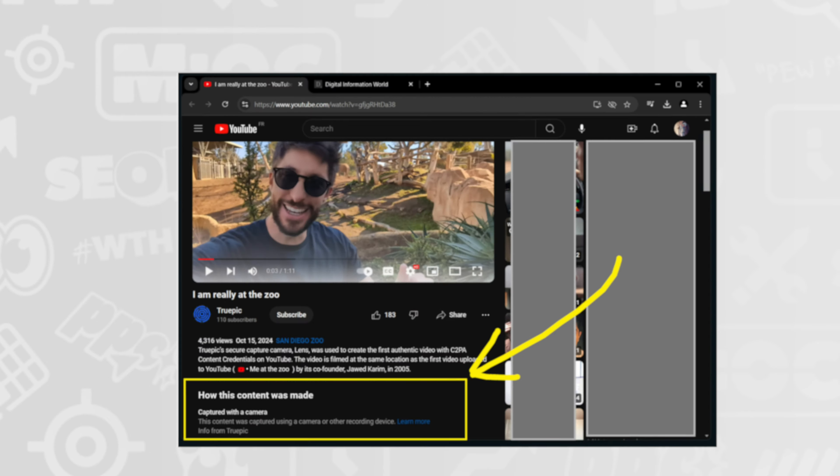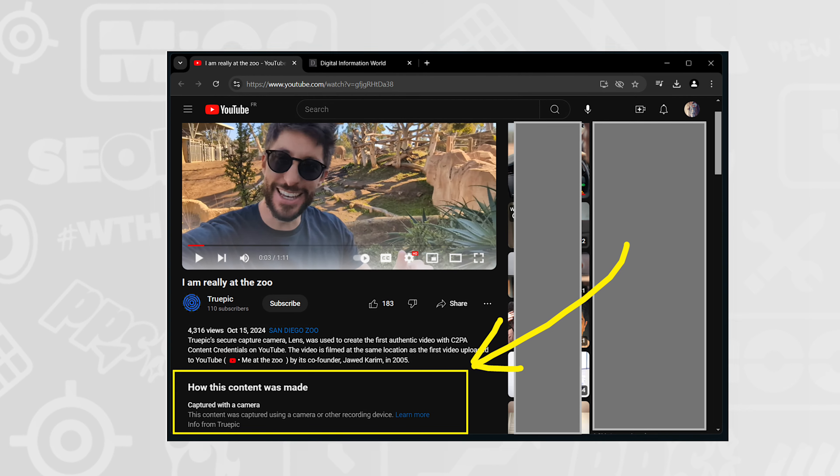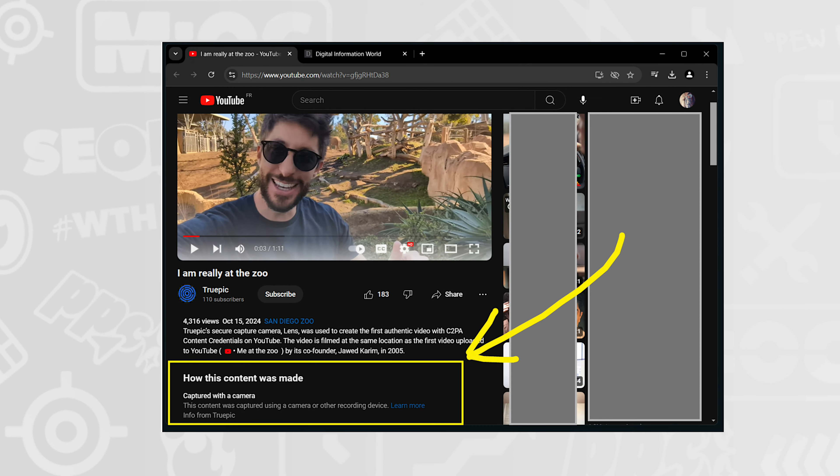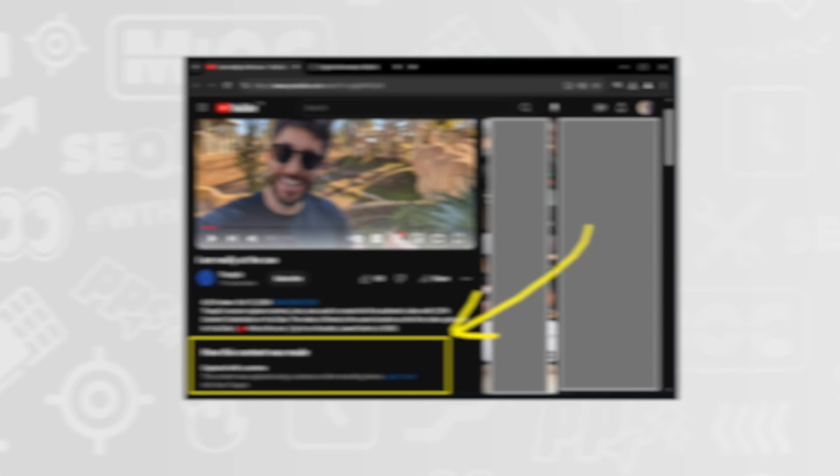YouTube is rolling out new info tags based on how a video was created to combat deepfake content. Within an image, it will say how the content was made — for example, 'captured with a camera.' So if somebody edits it, you'd theoretically be able to tell it wasn't taken directly from the phone. ChatGPT has surpassed Bing in site popularity, achieving 3.1 billion visits in September with 112% growth — which is why it could be a real competitor, especially since SearchGPT is built into the app.